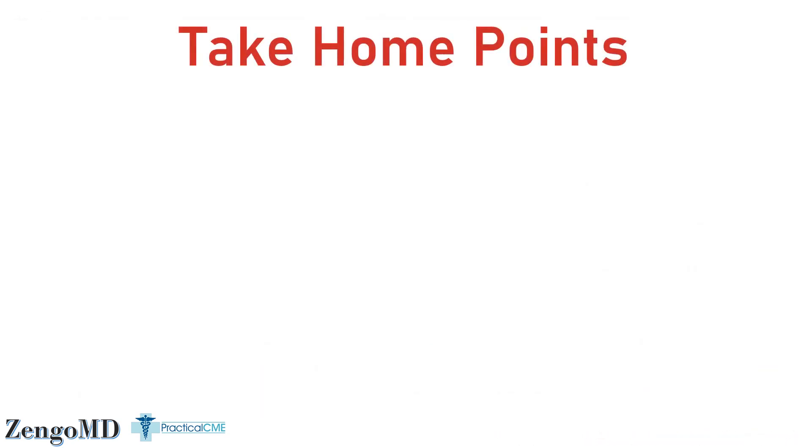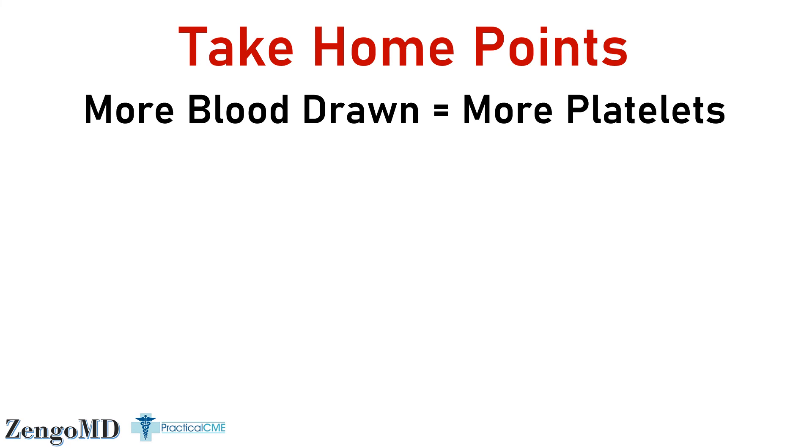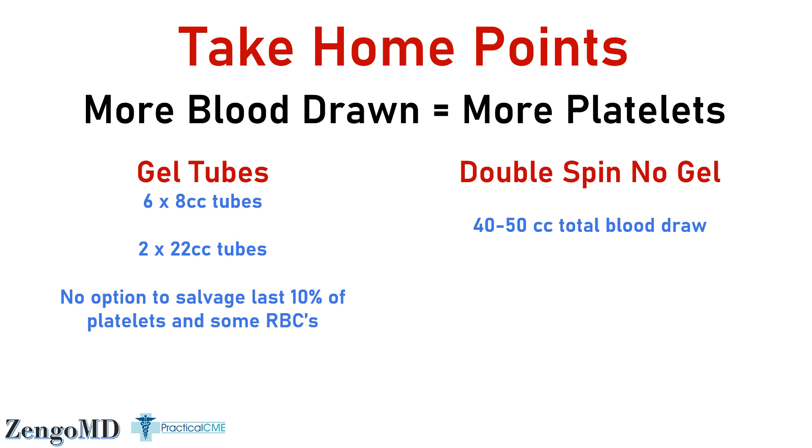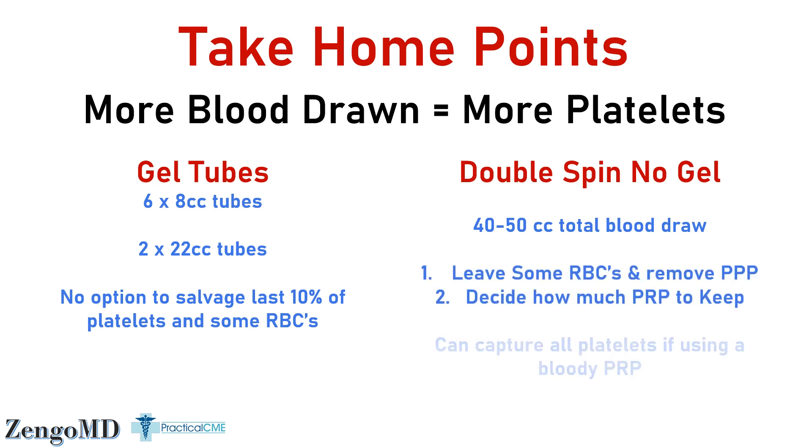The bottom line: the more blood you draw, the more platelets you can recover, no matter what system you use. If your provider uses gel tubes, they must draw multiple tubes — if it's the 8cc tubes, they must draw six tubes, taking only the lowest 1cc from each. Alternatively, you can draw two of the larger 22cc gel tubes and keep only 6cc's. This will get close to the platelet count seen in the single 50cc run example. The other disadvantage of gel tubes is you can't control the interface like you can with double spin non-gel techniques. Many experienced providers enjoy that flexibility — I specify different interfaces depending on whether the PRP is being used in a visible place like the face versus other areas like the vaginal wall or scalp, where keeping more red cells could yield more growth factors.